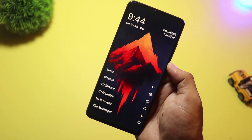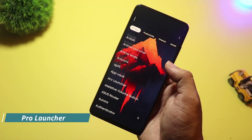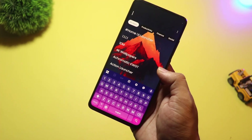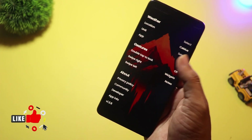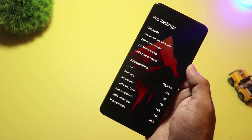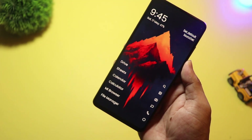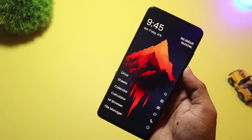At number two, we have Pro Launcher. It's perfect for users who love control and customization. Pro Launcher is fast, functional, and filled with smart tools like gesture support, hidden apps, app lock, and advanced icon settings. You can tweak everything from the grid size to scroll effects. It may not look flashy out of the box, but once you personalize it, it becomes a productivity beast.